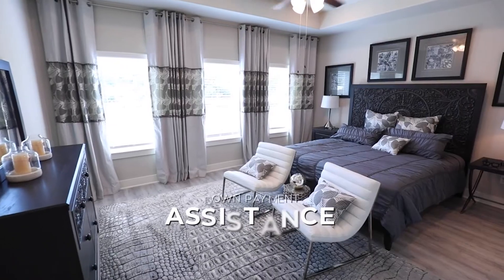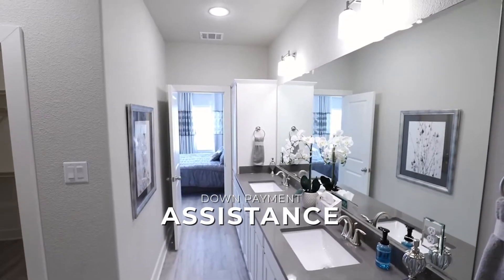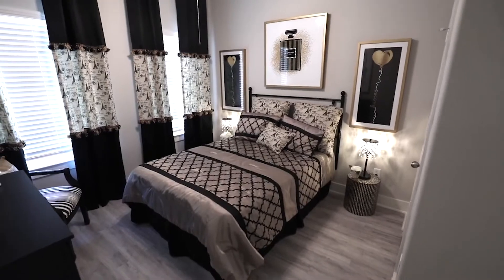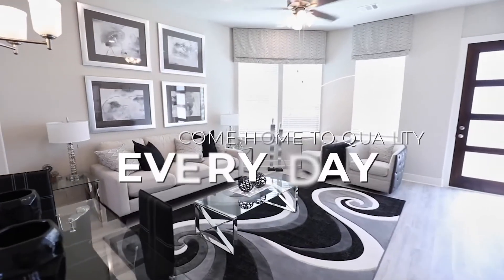We also offer down payment assistance, credit repair, and credit building programs for teachers, policemen, firefighters, nurses, and veterans. We believe in premium craftsmanship and a reliable building process. You can come home to quality every day.